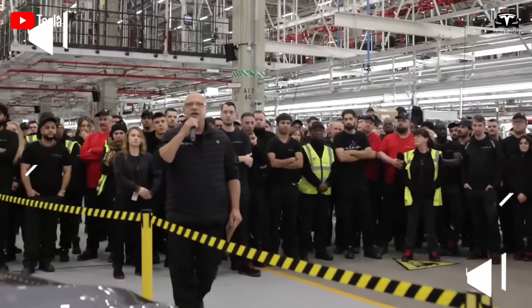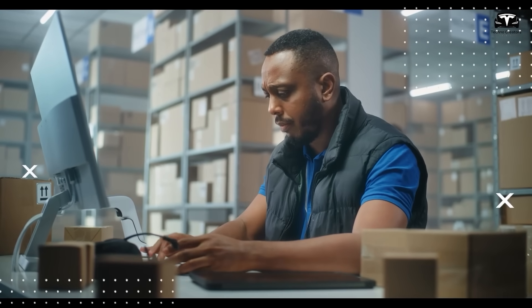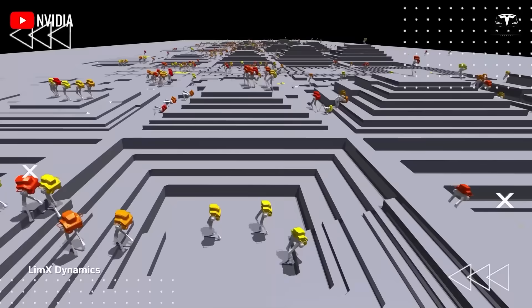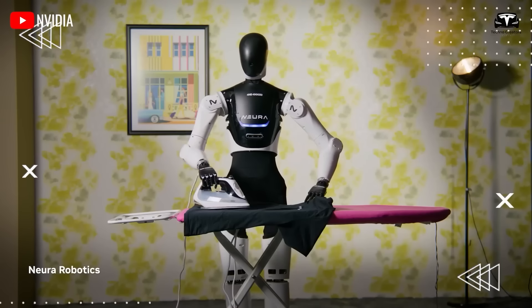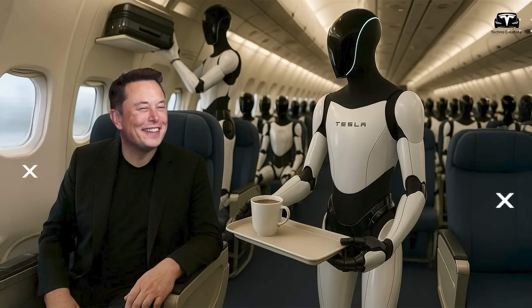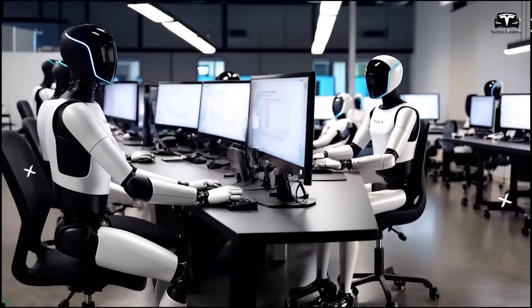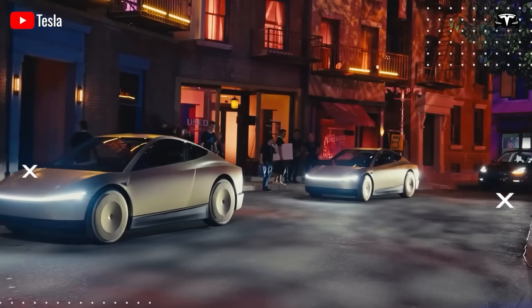Consider the big picture: influential companies where automation is essential — think Amazon, FedEx, or Walmart — won't hesitate at $50,000 as the benefits are clear: better operations, reduced labor expenses, and status. For celebrities, having an Optimus could be as much about ease as flair. Envision a famous creator or business leader offloading chores to a robot, gaining more free time. For Tesla, each prominent use is priceless promotion.